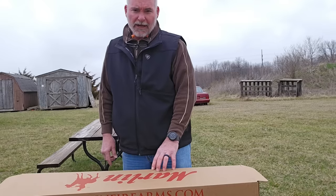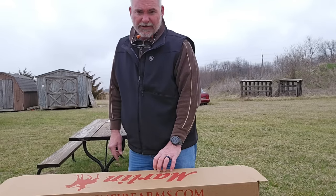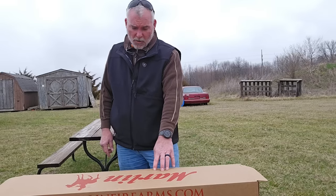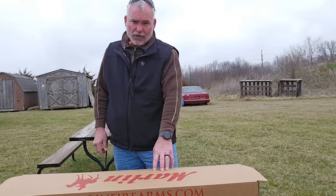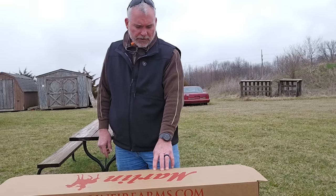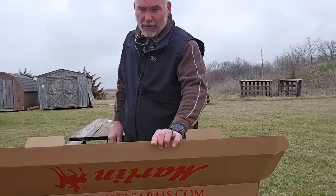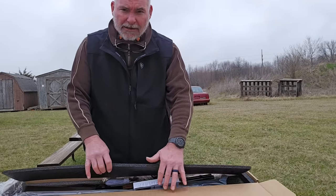So they immediately said, hey, we got something in the back we want you to see. We sent it back for you. Our distributor called and said, hey, we've got this, do you want it? We immediately thought of you and told them to go ahead and send it to us, and it's the new Marlin made by Ruger .357 Magnum, model 1894.